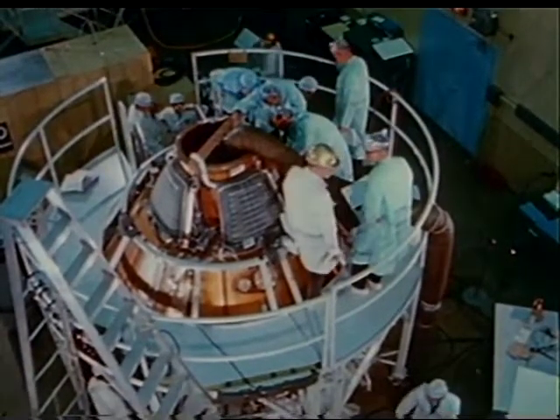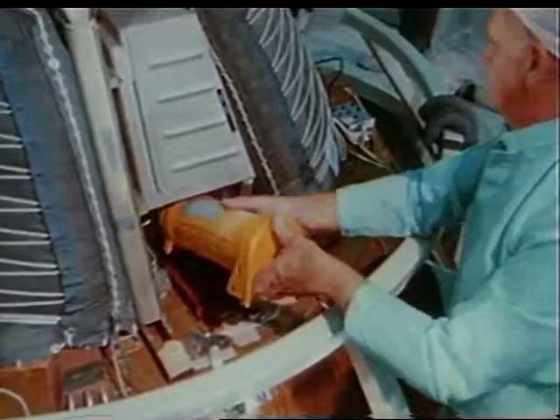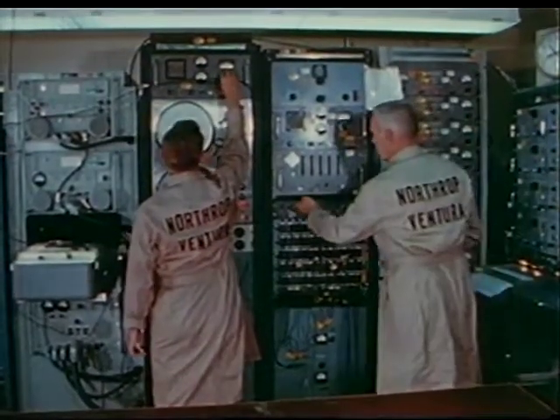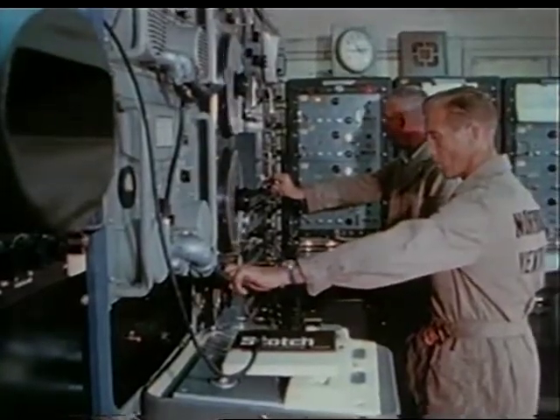The command module's parachutes are part of the Earth landing subsystem, which includes drogue and pilot parachutes and their deployment mortars, and three main 85-foot ringsail parachutes. Parachute drop tests are being conducted by the subsystem contractor Northrop Ventura at the Navy's El Centro, California test facility. A modified C-133 aircraft is used for the tests. The last of 12 Block 1 qualification drop tests was conducted in February 1966. Block 2 qualification testing is scheduled to start in mid-1966.